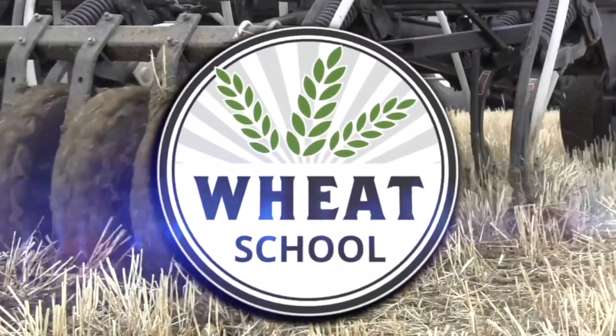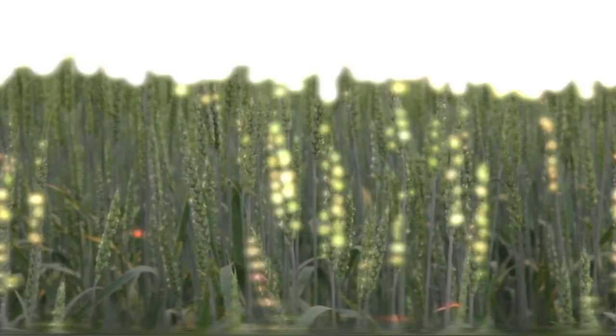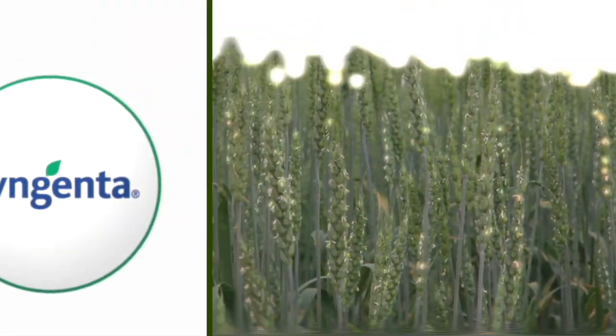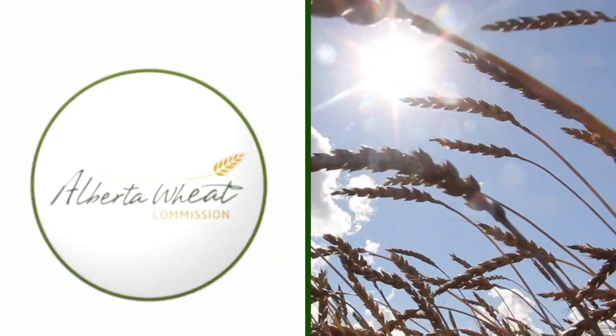The Wheat School on RealAgriculture.com is brought to you by CNMC, Syngenta Canada, and the Alberta Wheat Commission. Welcome to Real Agriculture's Wheat School series, I'm Cara Oosterhouse. Getting the most out of your inputs is important, and when it comes to seed treatments, this is no different. Shad Milligan of Syngenta Canada and I discuss best management practices to get the most out of your seed treatments.